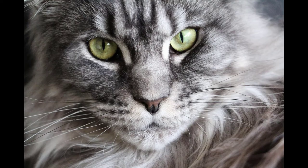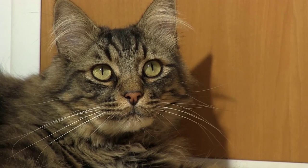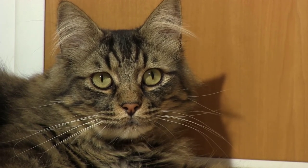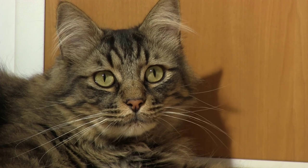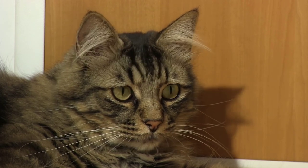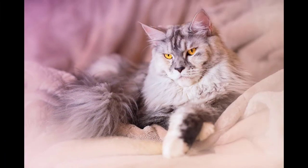Number 3: Maine Coon. The attractive and very affectionate Maine Coon is one of the most important domesticated cat breeds in the world. It is said that the Maine Coon originated from a cross between semi-wild and domestic cats. They are also referred to as American long-haired cats. Maine Coons are as loyal and friendly as dogs, and the breed comes in an enormous variety of patterns and hues.